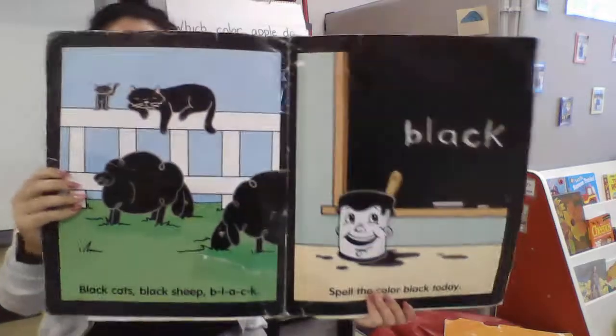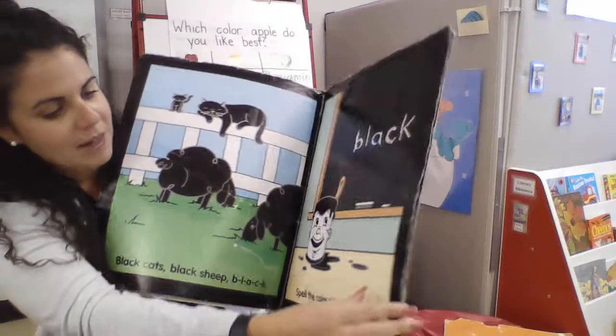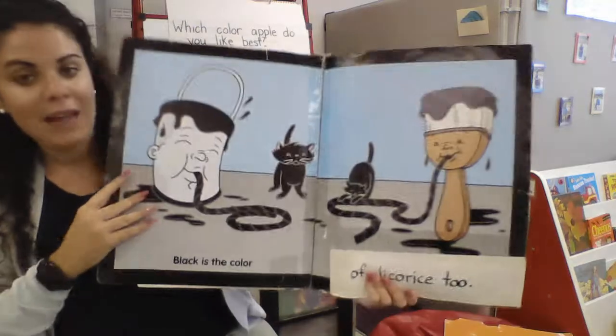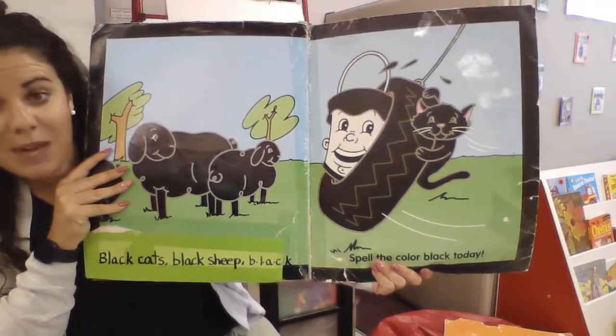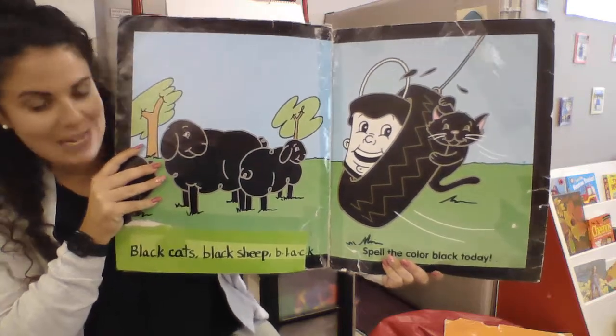Black cats, black sheep. B-L-A-C-K, spell the color black today. Black are the stripes on a zebra at the zoo. Black is the color of licorice too. Black cats, black sheep. B-L-A-C-K, spell the color black today.